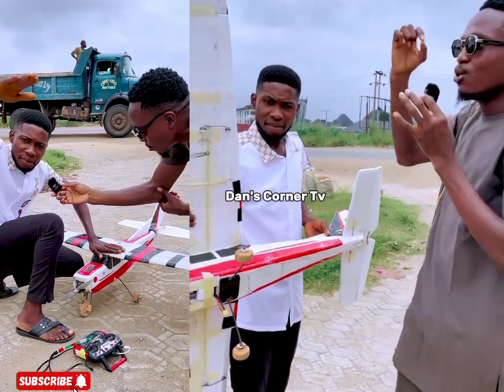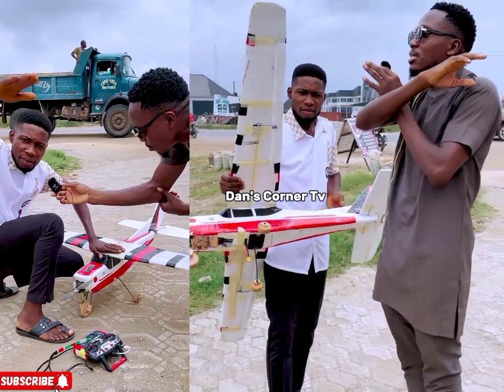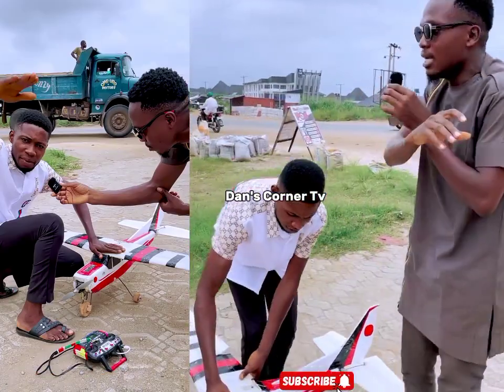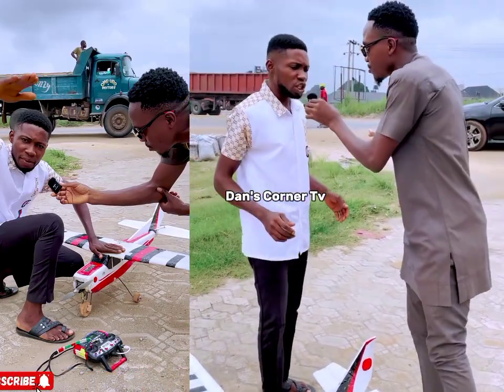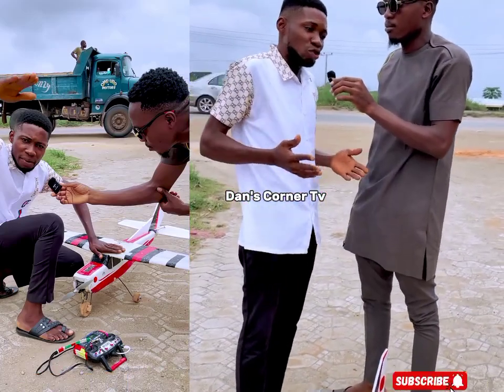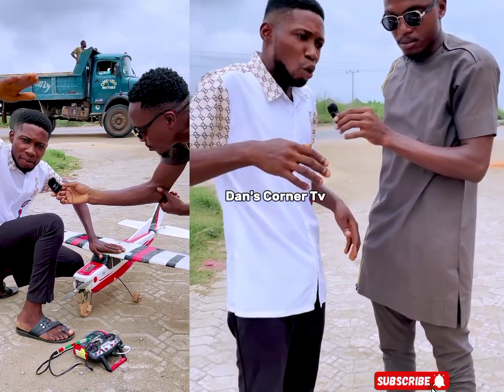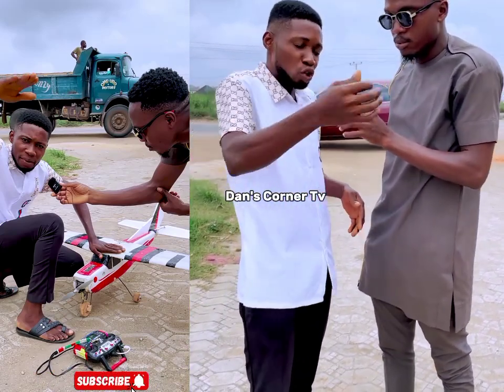He brought them all together with the little knowledge he has. This guy has no university degree. He did not study aeronautic engineering whatsoever. He says: I have the idea, the experience, how airplanes function. What I need is to provide the materials to build that aircraft, to make my dream come true.